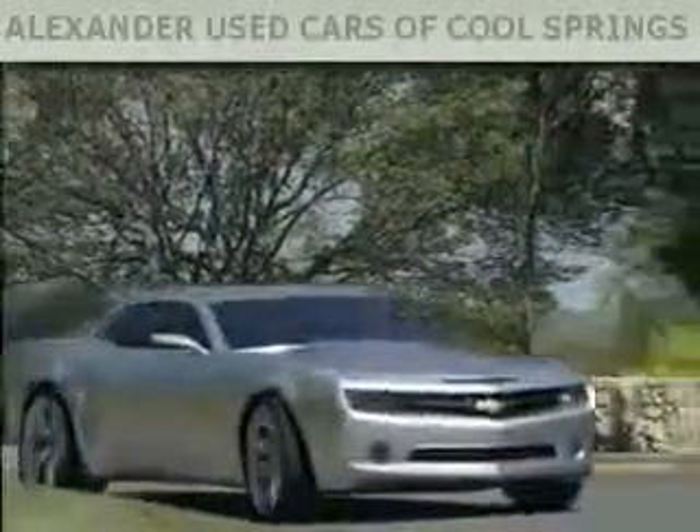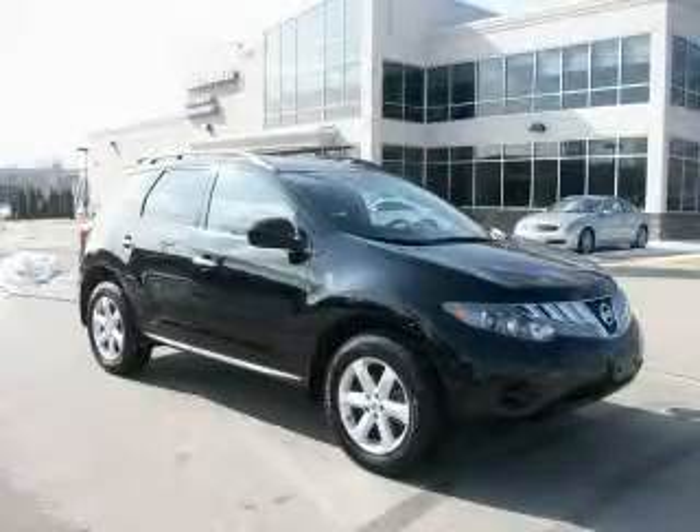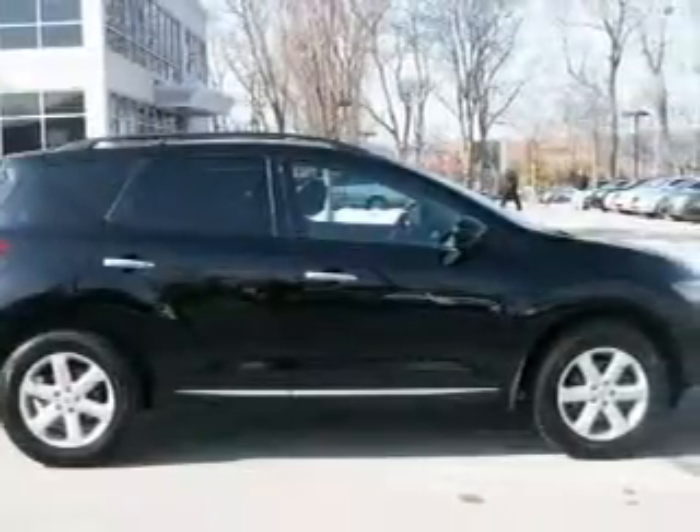Another fine vehicle offered by Alexander Auto Mall Cool Springs. This is a 2009 Nissan Murano. Plenty of space for what you need. It has a 3.5-liter six-cylinder engine and a continuous variable transmission.